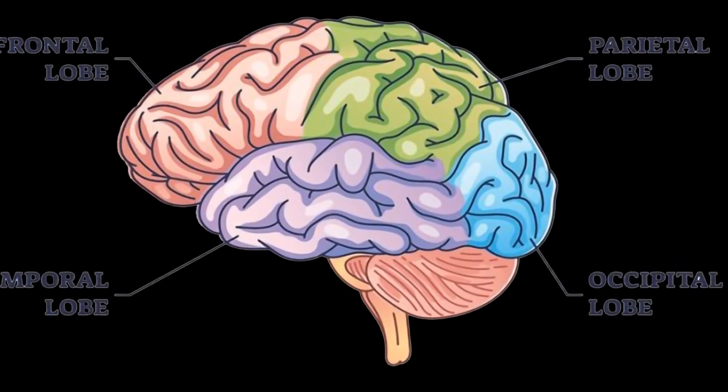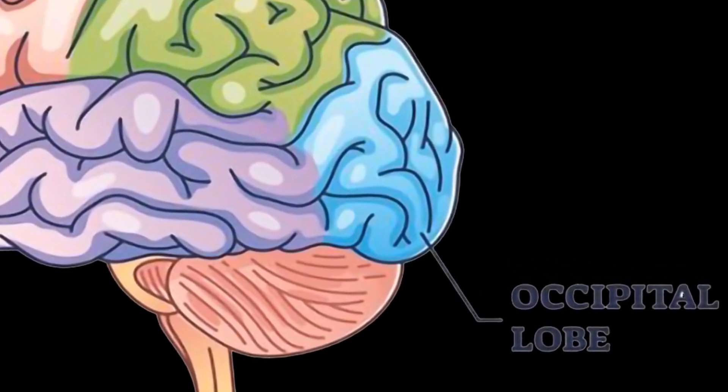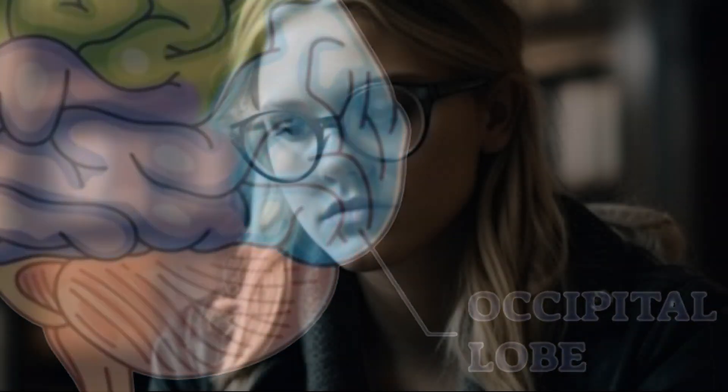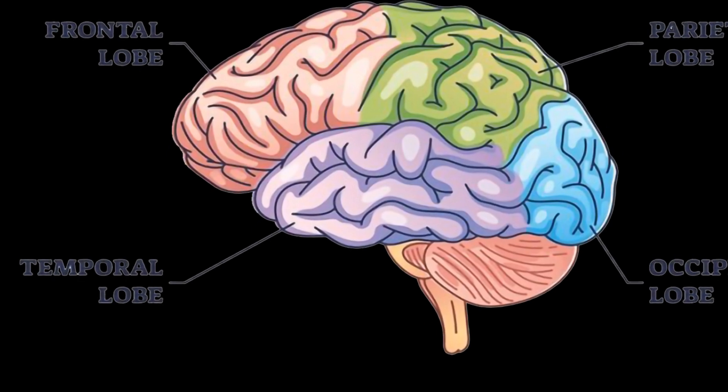The cerebrum is further divided into lobes. The Occipital lobe is primarily responsible for processing visual information and interpreting what we see. For example, when you are reading a book, the occipital lobe processes the words and sentences, allowing you to comprehend the meaning of the text.